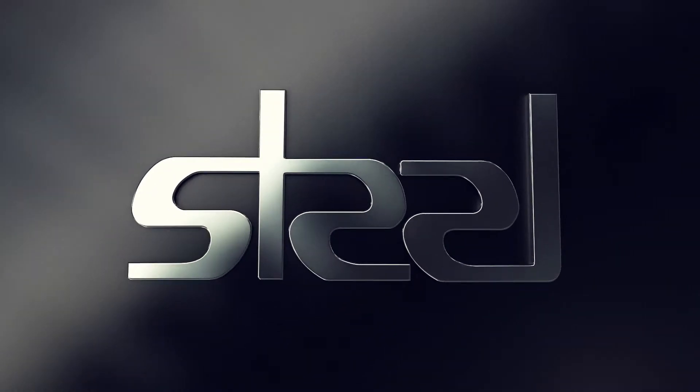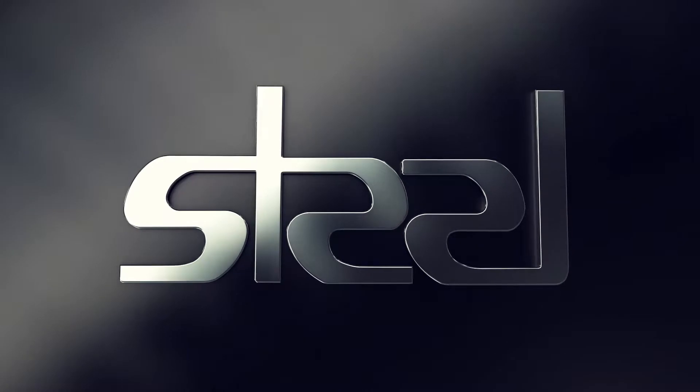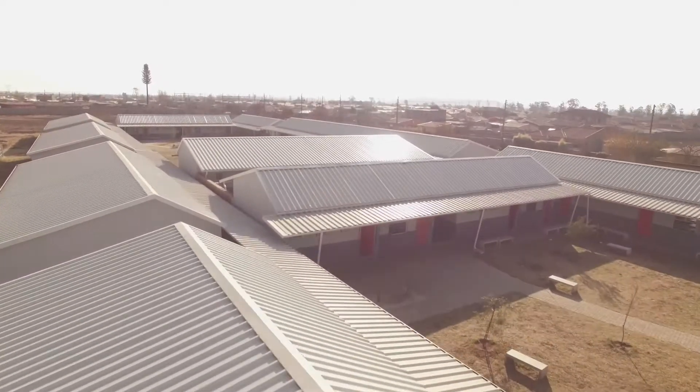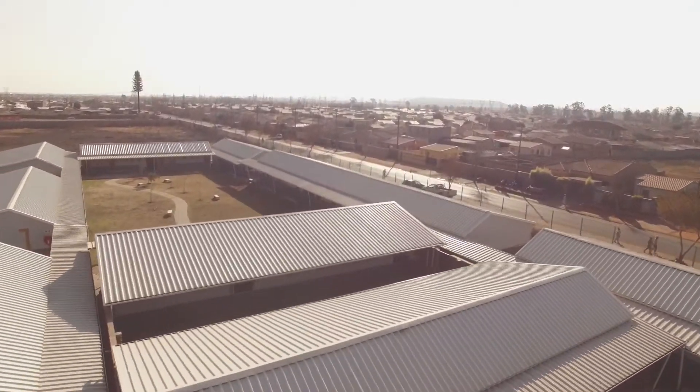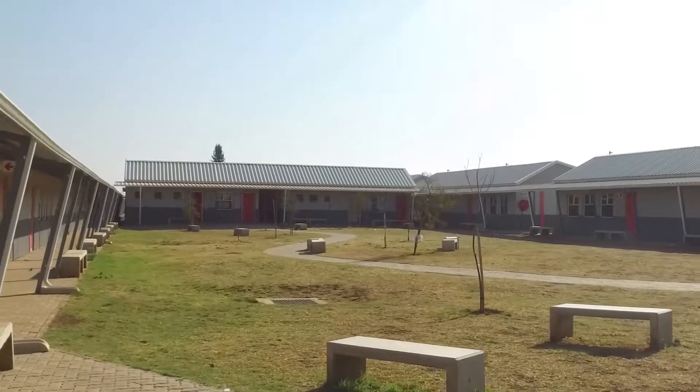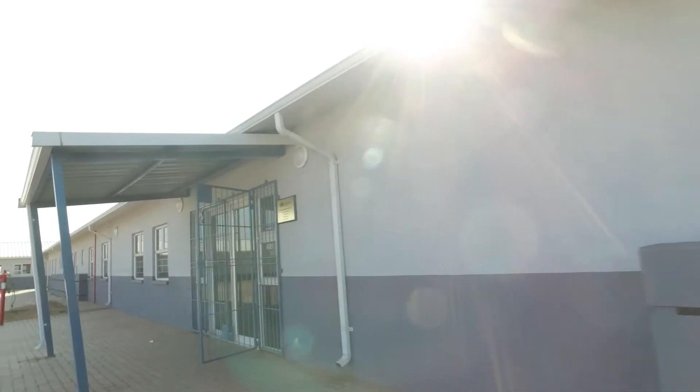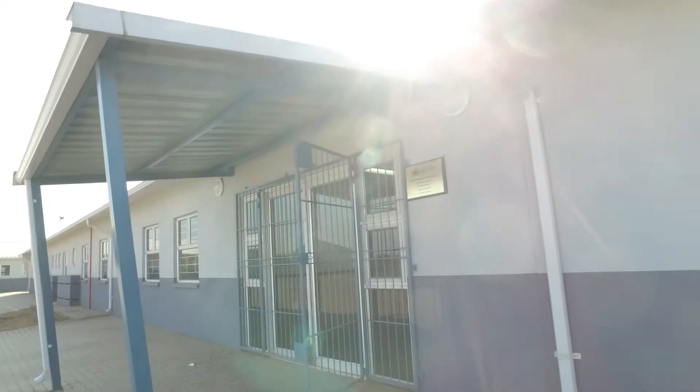And the winner of the MyTech Industries South Africa Light Steel Frame Building Category is... Protea Glen Secondary School! As one of the nine alternative building technology projects by the Gauteng Department of Education in 2018, the Protea Glen Secondary School project has acquitted itself with excellence.